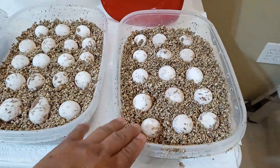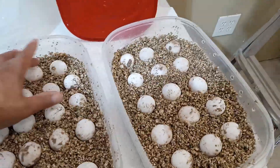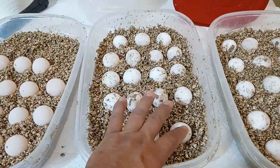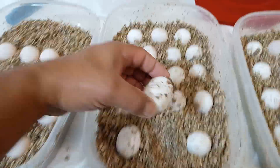So we got 3, 6, 9, 12, 15, 16, 17, 18, 19, 20, 21, 22, 23, 24, 25, 26, 27, 28, 29, 30 eggs — 31 eggs. And then these two double eggs.